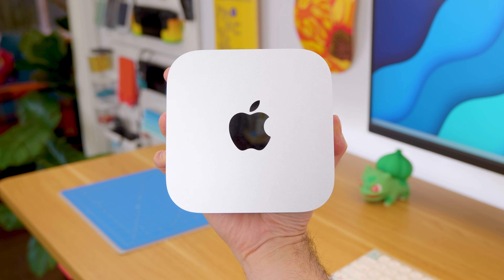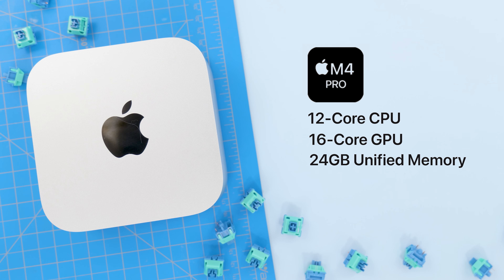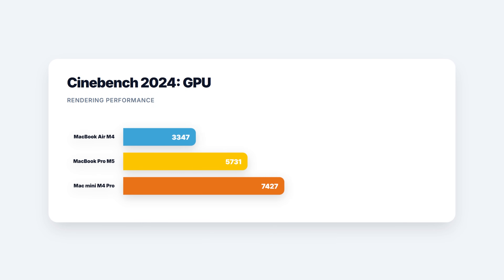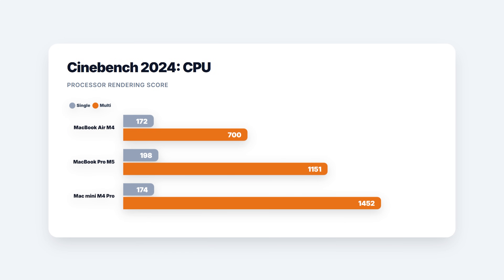The M4 Pro benchmarks I have actually come from my Mac Mini, which basically shares the same specs as a base MacBook Pro M4 Pro. I added it to this comparison so you can have a clearer sense of where the M5 stands, and also whether it's worth it compared to the M4 Pro. Moving on to Cinebench, the M5 sits right in between the M4 and the M4 Pro for both GPU scores and single-core and multi-core CPU performance.